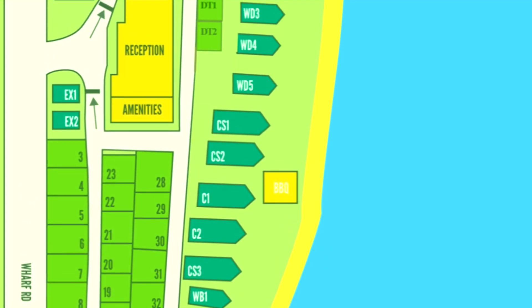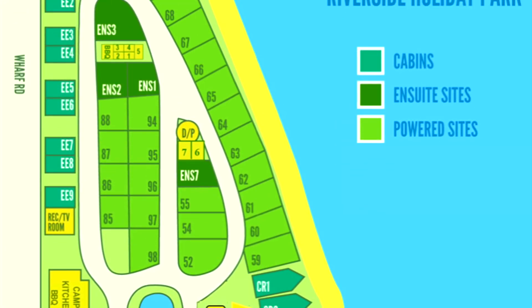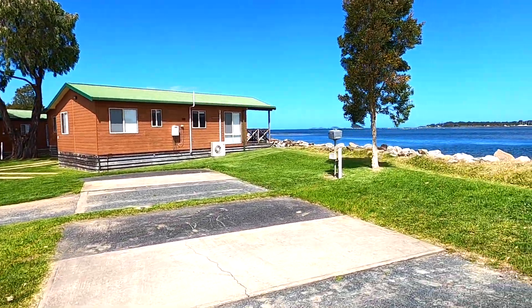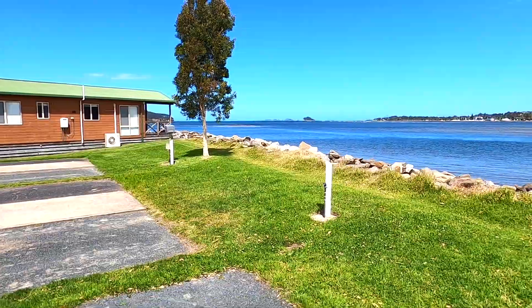The best sites in my opinion are sites 59 through to 68 — they're all nice and level, have great views over the Clyde River, and they all look over towards the southern end of town. I'm actually going to go for a walk over there now.